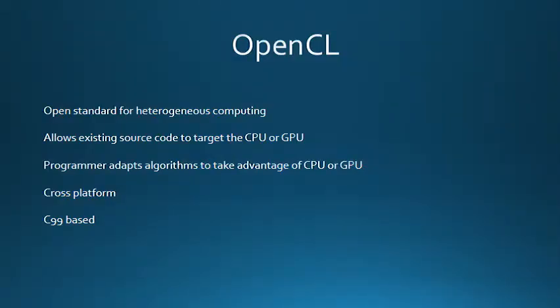The first way to program for such a system is by using OpenCL. OpenCL is a framework used for heterogeneous systems. It was initially developed by Apple and is now an open standard and royalty-free. It allows programmers to use their existing source code and target the CPU or GPU when needed. This allows for the programmer to adapt their algorithms to take advantage of the GPU for computation. OpenCL is cross-platform and is based on C99. It is often considered the industry standard for heterogeneous computing and has been adopted by Apple, Intel, NVIDIA, AMD, and many more.